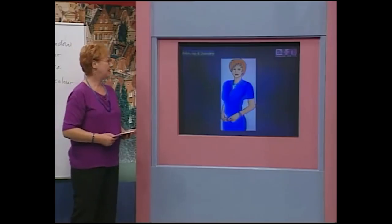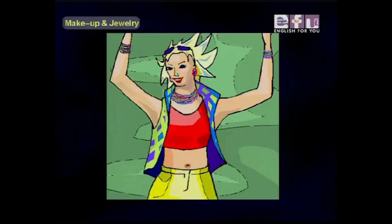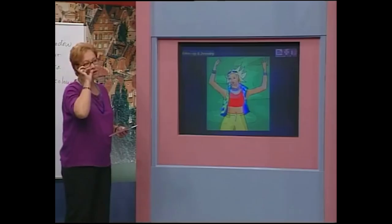One last photo and Susan will describe this person. She is young and pretty. She is wearing eye shadow and mascara. She is wearing red lipstick. She is wearing a lot of earrings. And teacher, what's that? That is a nose ring. She is wearing a nose ring. Good job!